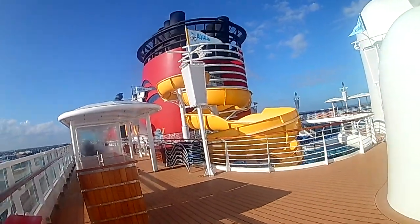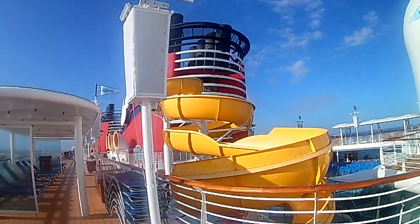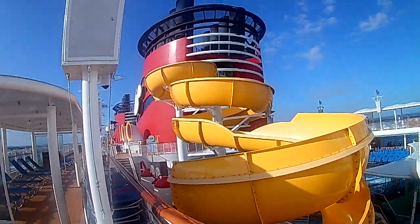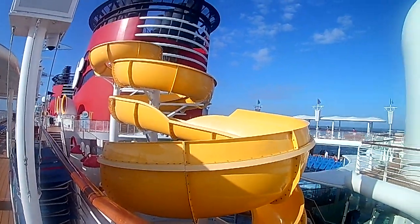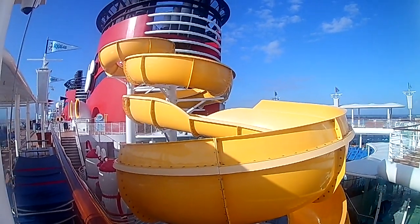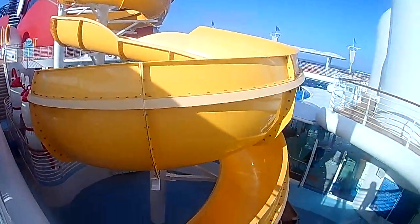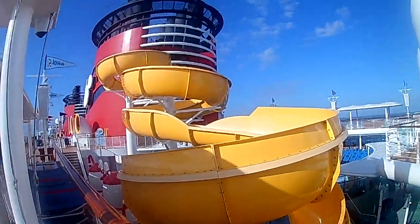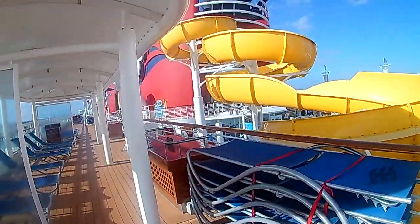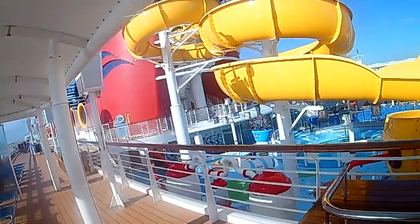All aquatic activity has ceased here on the boat. However, this is the slide — the Twist and Spout. We went down this thing three times yesterday. It is a really fun slide. It's long for being so condensed in one small area of the deck. And especially for a bigger boy like me, this little loop-de-loop at the end — you can get some good momentum. Very fun on the Disney Wonder.